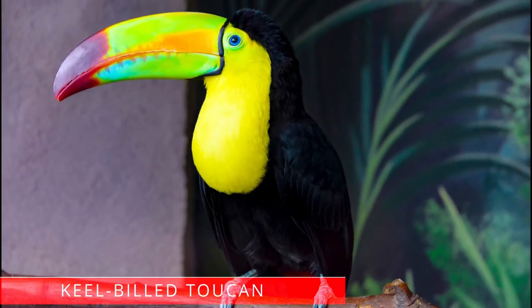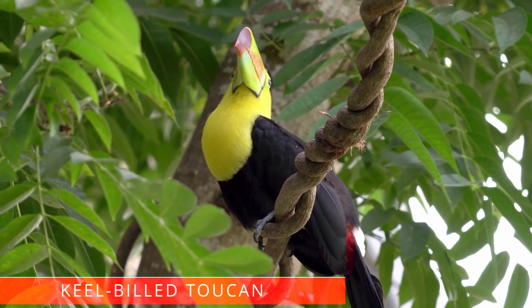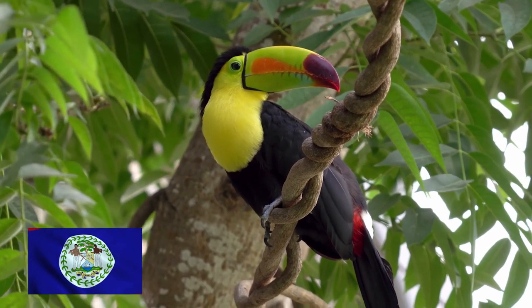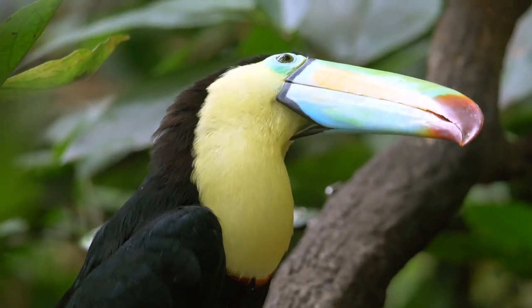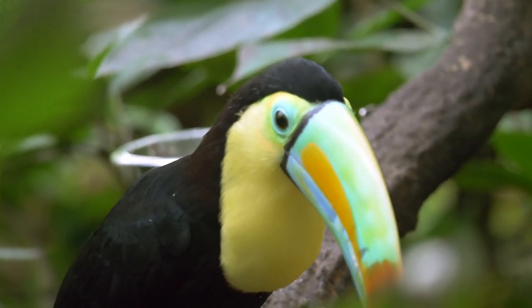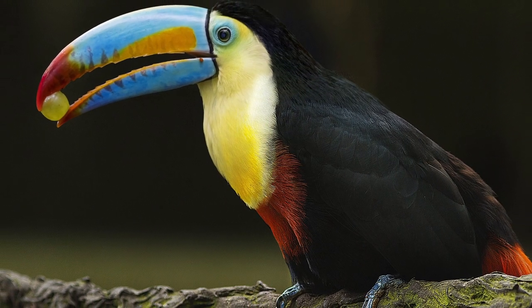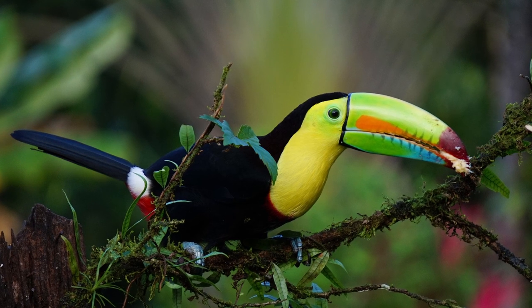Keel-billed toucan. The keel-billed toucan, also known as the rainbow-billed toucan, is a colorful Latin American member of the toucan family and is the national bird of Belize. Interesting facts: toucans are louder in the daytime than in the morning or evening, which is different from almost every other type of bird. The biggest predators to toucans are jaguars, snakes, and humans. Because their bills are so large and curved, these large birds are known as the flying banana.